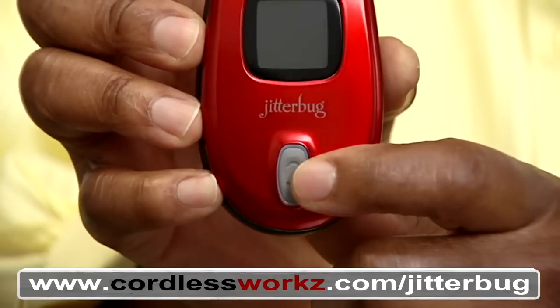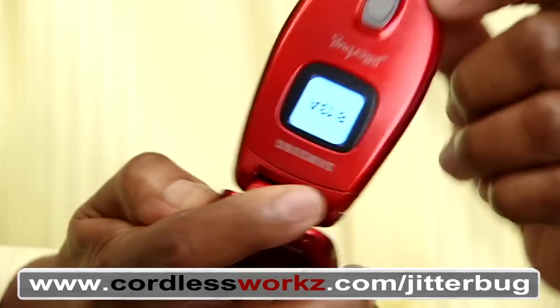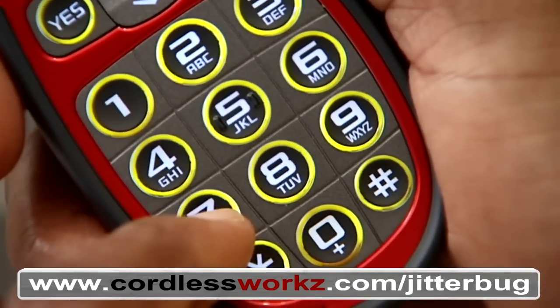The volume button is on the front. There is no need for me to call my grandkids and ask them to turn up the phone anymore. No need for glasses — the keypad is easy and clear to see.